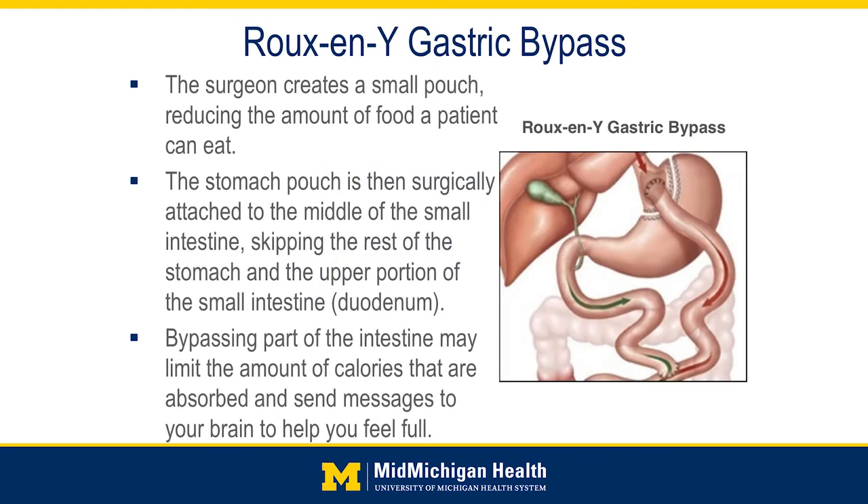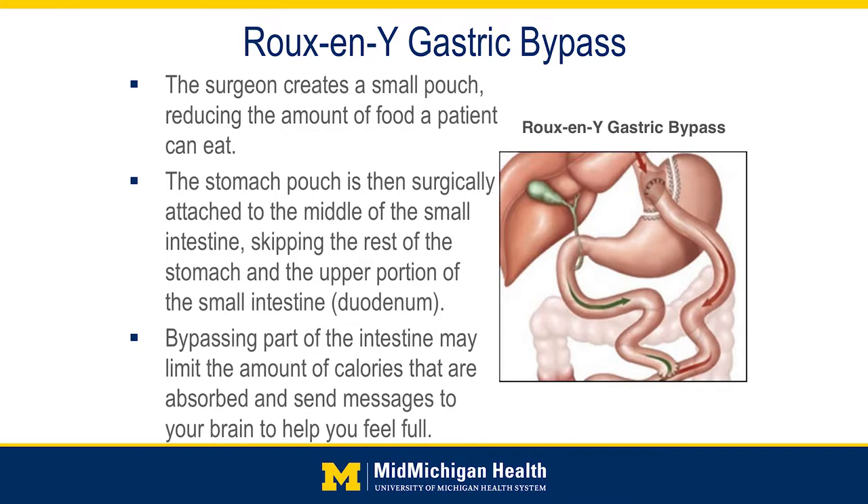We'll talk about the Roux-en-Y gastric bypass. What happens with the gastric bypass is the upper part of the stomach is cut and partitioned and stapled into a small pouch. Then part of the small intestine downstream is divided and then reconnected to that pouch.